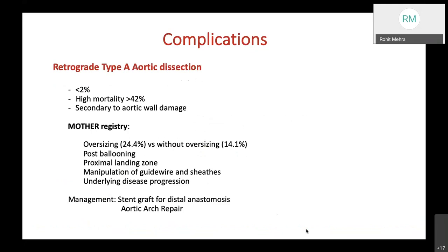Retrograde type A aortic dissection can occur, especially when the proximal landing zone has been overinflated. Though reported in less than 2%, it carries a very high mortality of more than 42%, usually secondary to aortic wall damage especially in degenerative aortic aneurysms. The MOTHER registry (Medtronic Outcomes of Thoracic Endovascular Repair), combining four registries, notes that oversizing causes type A aortic dissection in 24%; without oversizing it is 14%, and can result from post-ballooning, guide wire and sheath manipulation, and underlying disease progression. The MOTHER registry recommends stent grafts for distal anastomosis and aortic arch repair.